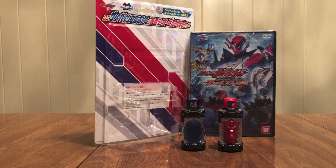Hello YouTube! Jettemine2005 here with a review of the Kamen Rider Build DX Same Bike Full Bottle and Kamen Rider Build DVD set.